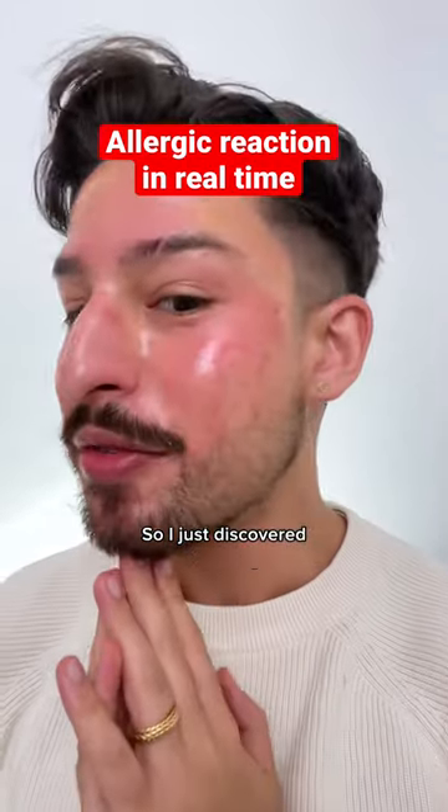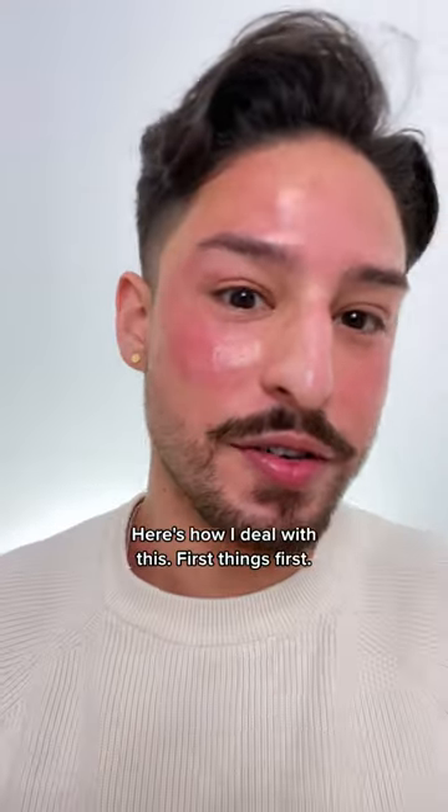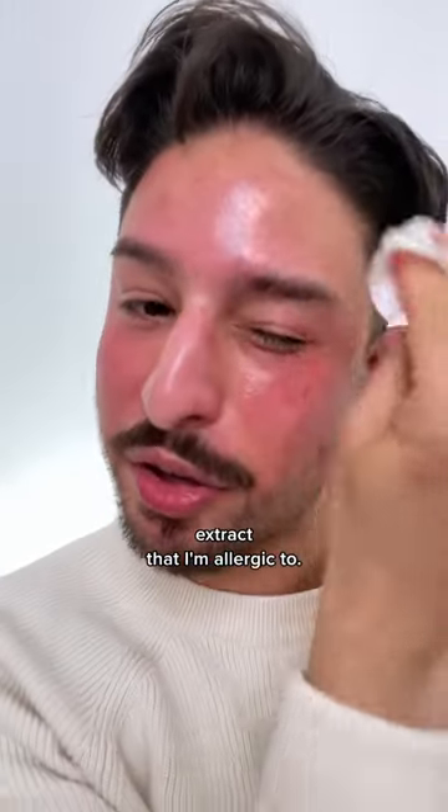I just discovered an ingredient that I'm allergic to. First things first, obviously remove it and wash it off. For those of you curious, it's most likely a seaweed extract that I'm allergic to.